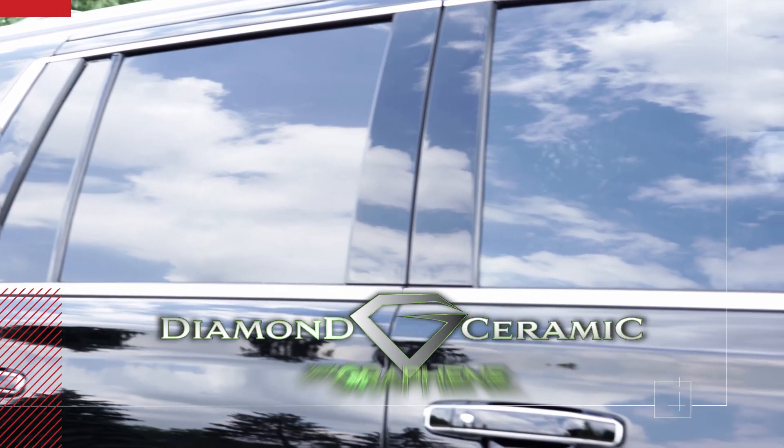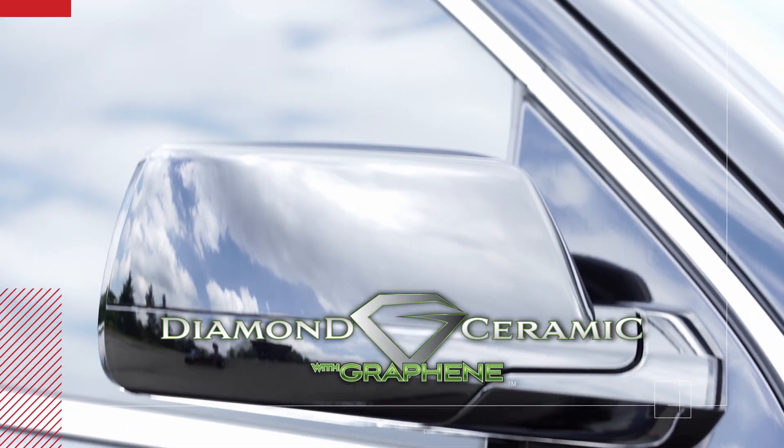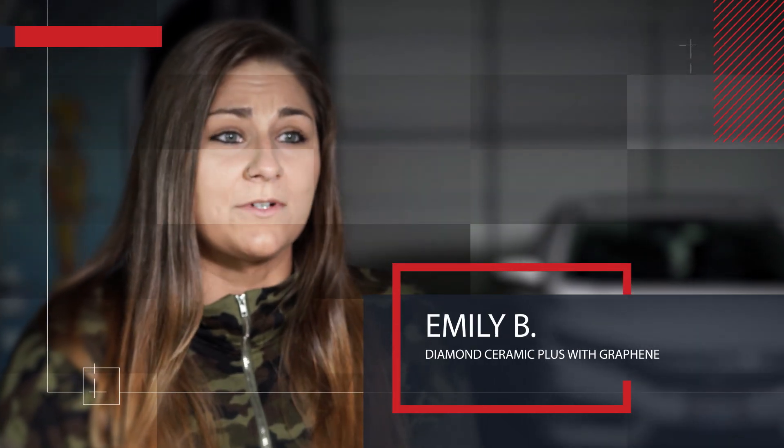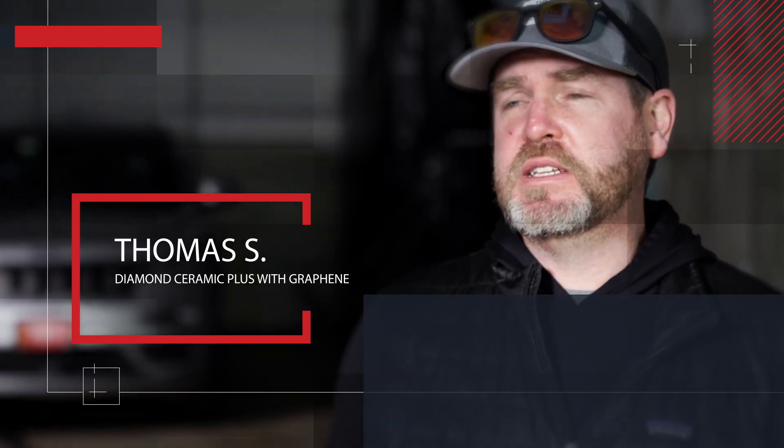Our protection retains 97.8% of its gloss. Keep your vehicle looking great with Diamond Ceramic Plus with graphene — it protects and shines like no other. It makes the car so shiny, it's incredible. My car stays cleaner longer. I've run it through a car wash and it looks like it's just been detailed.